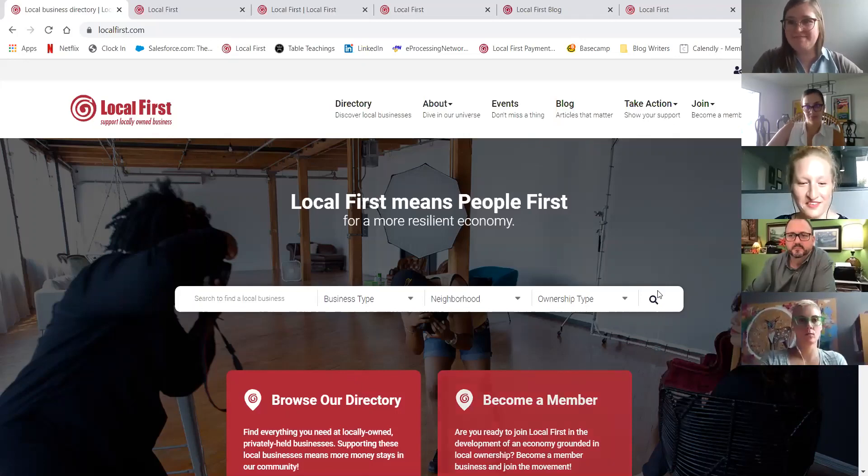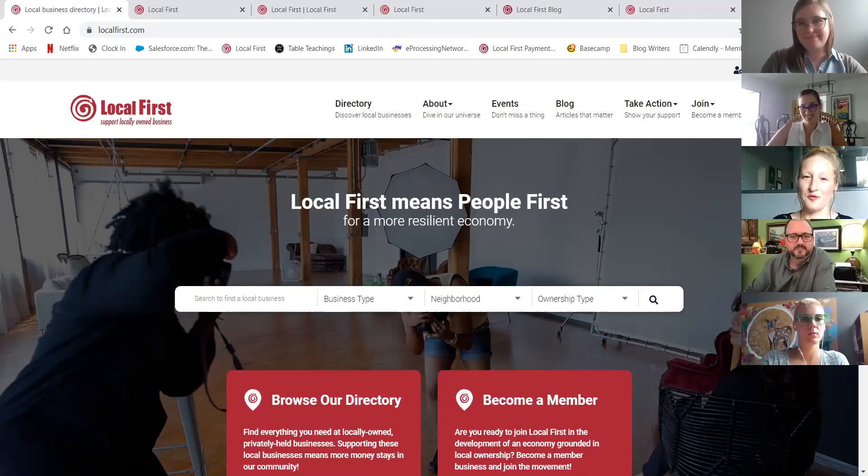Thanks everybody for being here. This new website has been a long time in the making. I think we've been working on the nuts and bolts for about a year, but the hopes and dreams have definitely been around a lot longer than that. I want to call out Tony Webber, who is definitely part of those initial hopes and dreams — thanks for all your hard work, hopefully you see a lot of your ideas here. A lot of this has been on the wish list for a long time, and it's been partly because of you, our members and community. We've been hearing a lot of feedback about what you need out of this sort of resource.